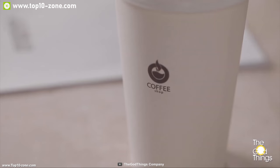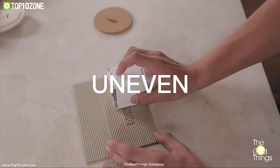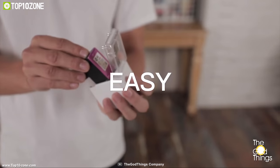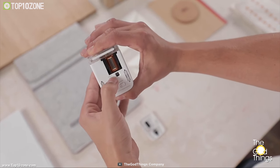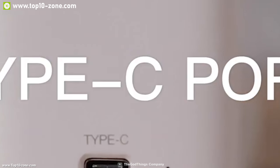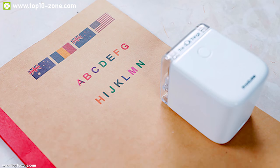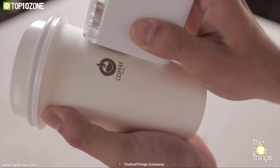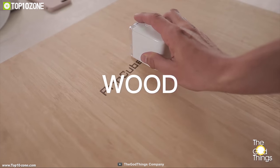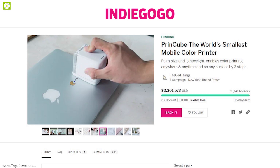With Print Cube, you can print on any surface, even rough or uneven ones, and can even print a temporary tattoo on your body. Print Cube uses a powerful battery that runs for about six hours and charges via USB Type-C for reliability and fast throughput. If you want a color printer that improves practicality and convenience, go for Print Cube. It is going through its crowdfunding campaign on Indiegogo and has raised around two million dollars.